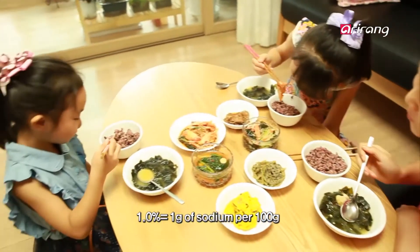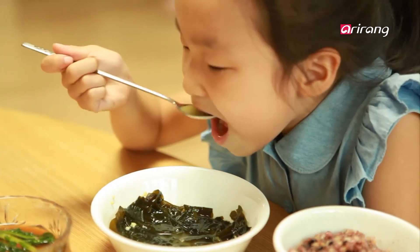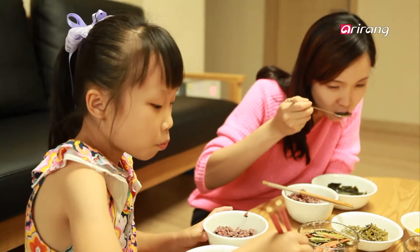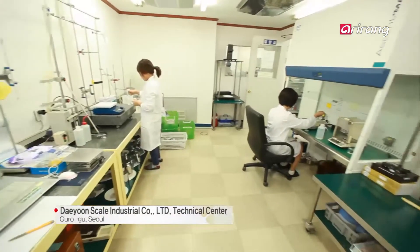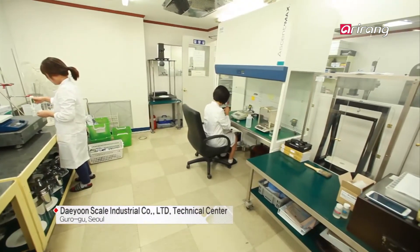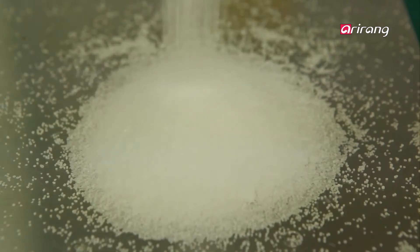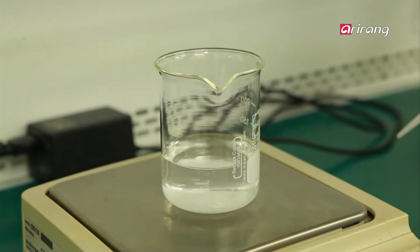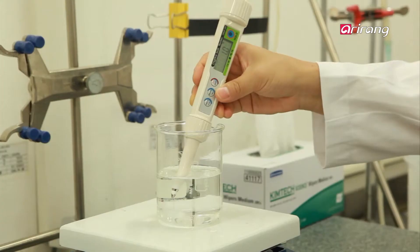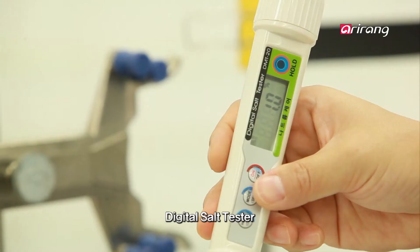The 1.0 percent reading she mentioned means there is one gram of sodium per 100 grams of food. She used the salt tester to check the sodium content. Daeyun Scale Industrial is the company that developed the digital salt tester, and it is the leader of Korea's measuring instrument industry thanks to its accuracy and customer-centric instruments.